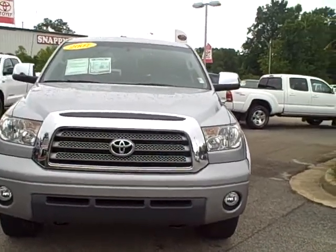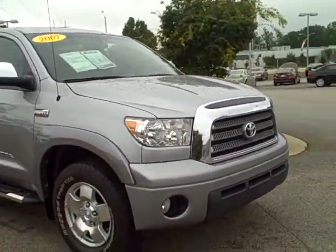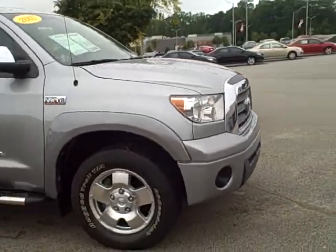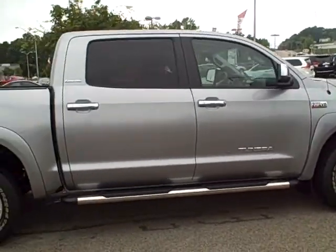Hey, this is Joan Stafford at LaGrange Toyota. I wanted to go ahead and send you a video of this truck you were inquiring about. This is a Limited 4x4 Crewmax and it's pretty well loaded out — it's got the Red Rock leather interior.